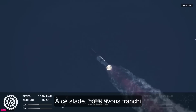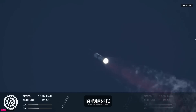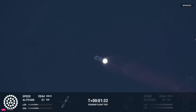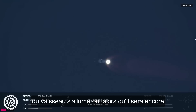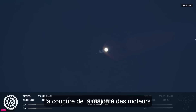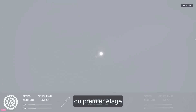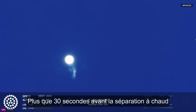We've passed through that point of maximum aerodynamic pressure — max Q. Coming up in just a little over a minute is hot staging. We're going to see the six engines on the ship ignite while still attached to the booster. Just before that, we'll see all but three center engines on the booster shut down, in what we call MECO — most engines cut off instead of main engine cutoff. Just about 30 seconds away from hot staging.